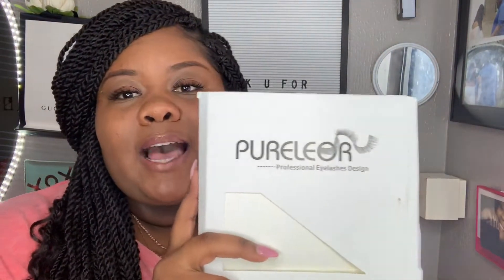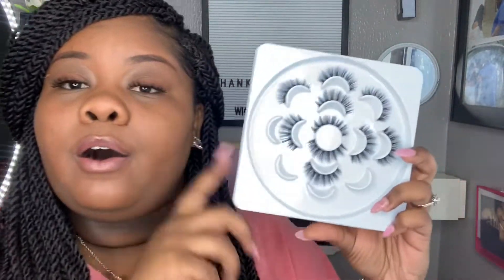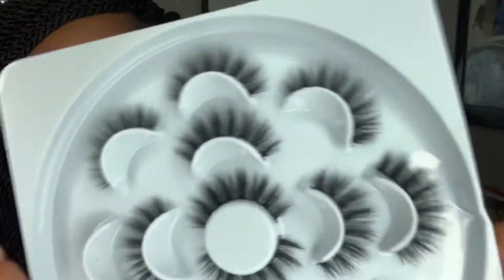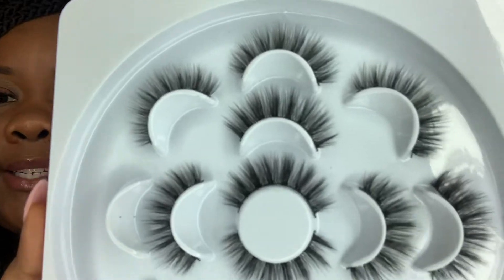I usually get those little itty-bitty eyelashes, but I think I went up a little bit. I ordered these eyelashes off Amazon — they are by Pure Elroy, or Ilior — Ilior Professional Eyelash Design. What I love about these little babies is they are very, very easy to put on. I love the design of them, the little flower blossom things that they have. You get 14 lashes; I already used four of them and I have on two of them now.